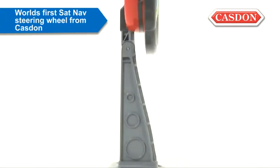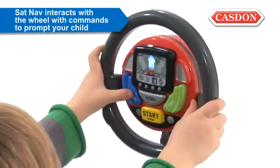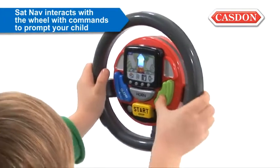From the inventors of fun and play comes the world's first toy sat-nav steering wheel. Taking play out on the road with you, the sat-nav steering wheel interacts with the wheel with commands such as turn left and speed up to prompt your child.